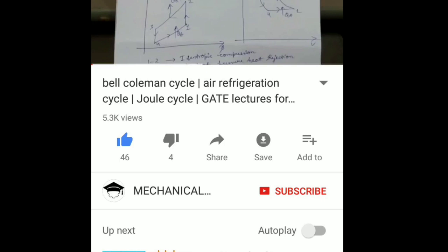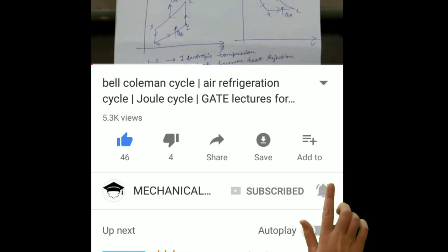Hello guys, welcome to my channel. Press the subscribe button, and then tap the bell icon adjacent to the subscribe button, and you will get notifications from my channel.